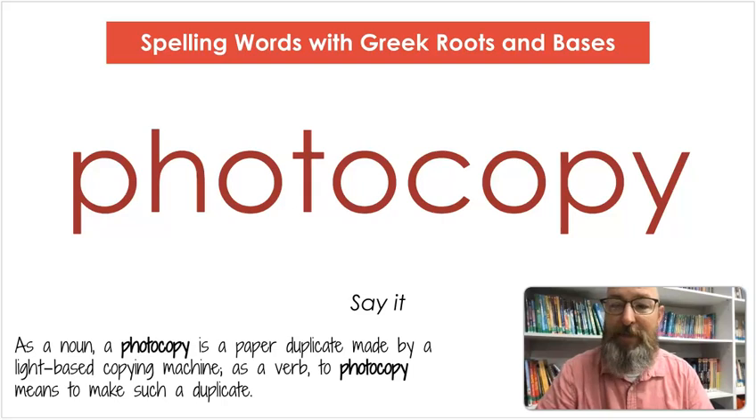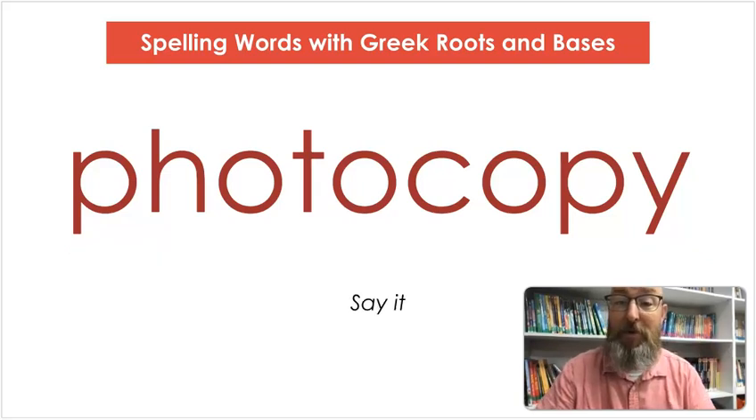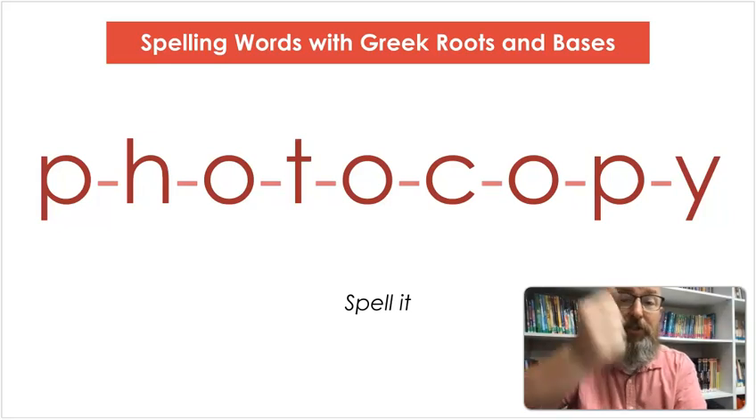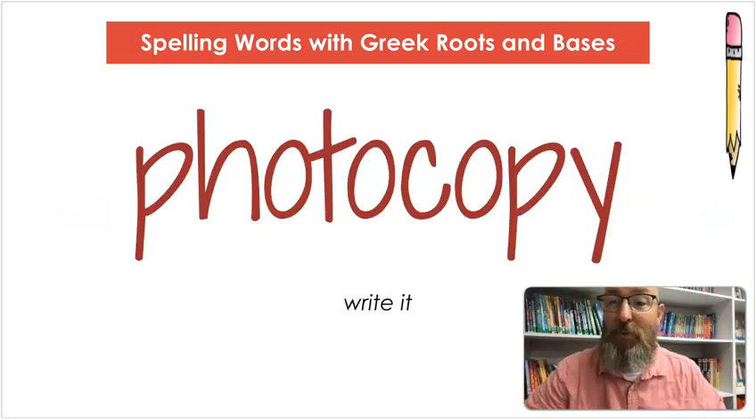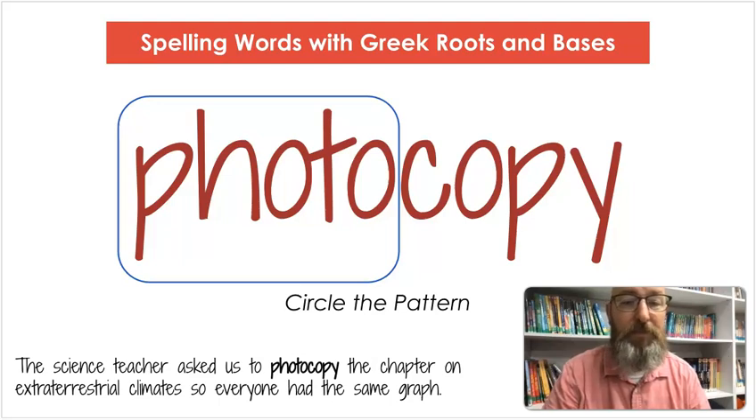Our next word is photocopy. Say photocopy. As a noun, a photocopy is a paper duplicate made by a light-based copying machine. As a verb, to photocopy means to make a duplicate or a copy. Let's count the syllables: pho-to-cop-y. Let's spell it: P-H-O-T-O-C-O-P-Y. Let's write it: P-H-O-T-O-C-O-P-Y. Let's circle that pattern — photo. The science teacher asked us to photocopy the chapter on extraterrestrial climates so that everyone had the same graph.